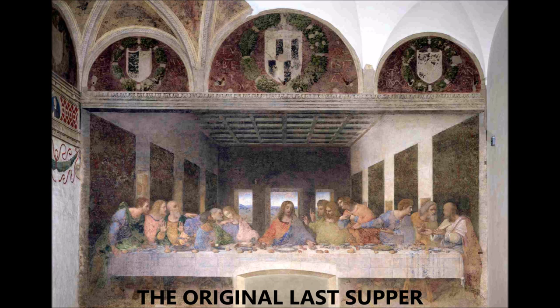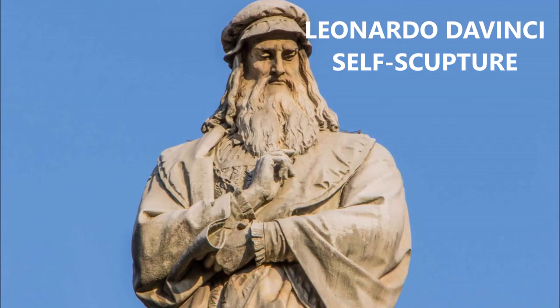Here's a picture of the original Last Supper. I showed you the carved mock-up that he used to paint this later on the church's wall. He also was a great sculptor. Here's Leonardo da Vinci's self sculpture, and again he looks fairly on in age in this one.